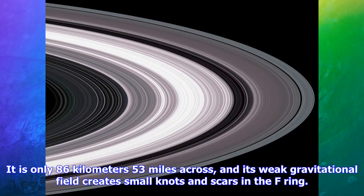The F-ring. Image credit: NASA. One of Saturn's moons, Prometheus, can be seen near Saturn's thinnest outer F-ring. It is only 86 kilometers (53 miles) across, and its weak gravitational field creates small knots and scars in the F-ring.